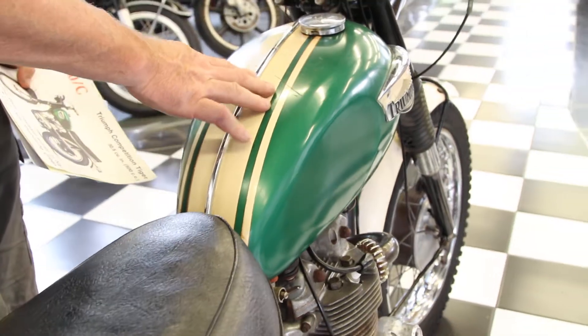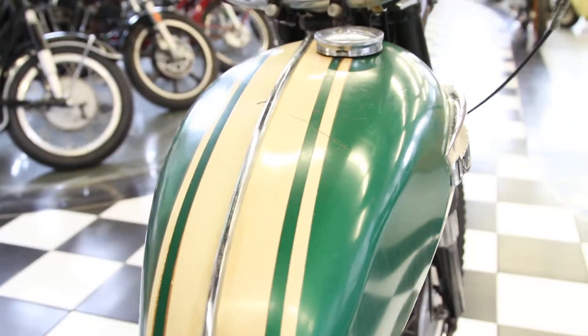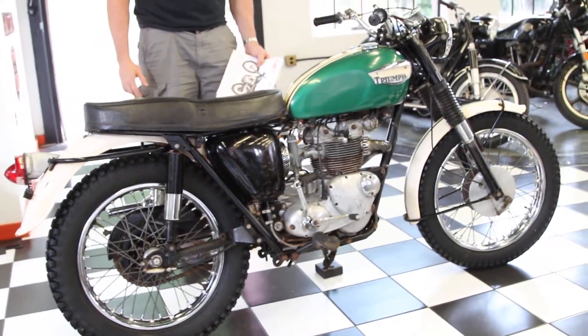It was stored in a good friend of mine's house since 1983 — it's been in his living room. I pulled this bike out of his living room. His son was killed in a motorcycle accident in 1983, unfortunately, and the bike had been parked ever since.